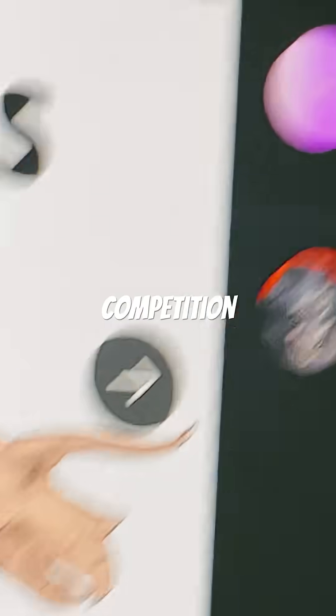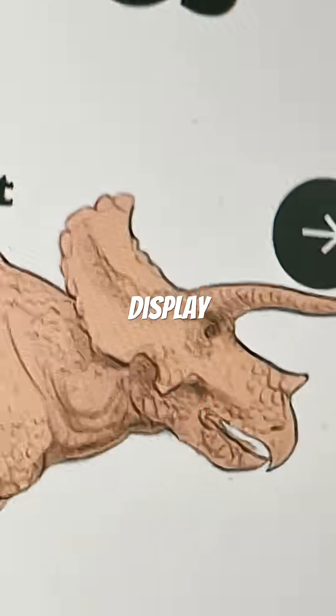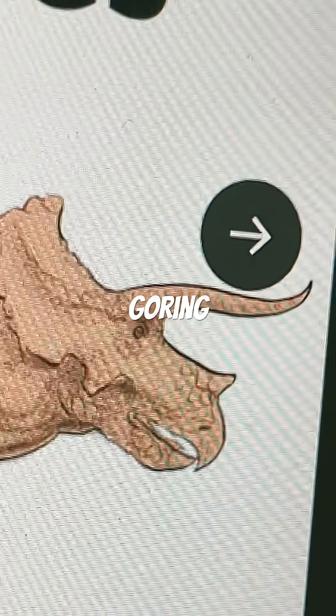The horns were used for intraspecies competition, display, and of course, goring the Tyrannosaurus. What do you guys think of the Triceratops evolution? Let me know in the comments down below.